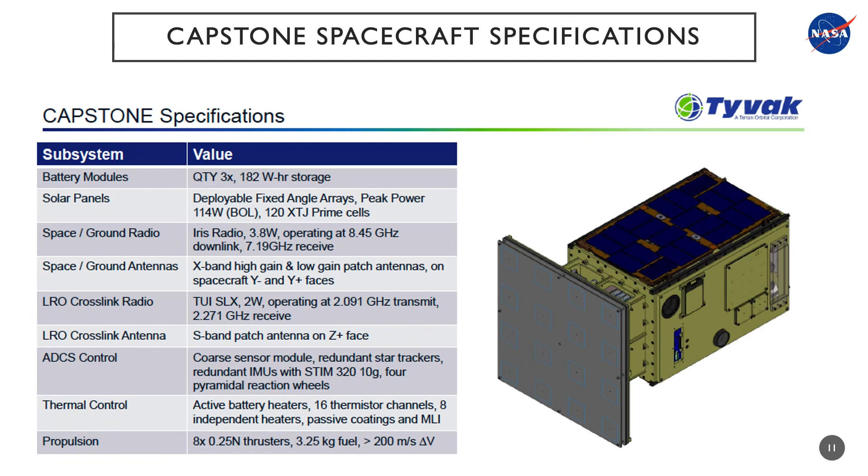Slide 11 shows the specifications for the CAPSTONE spacecraft. It features a 182-watt-hour storage battery module and deployable fixed-angle solar array panels. It utilizes the Iris X-band radio as the main communications radio. It features the Tethers Unlimited S-band SDR radio that will be used to conduct the CAPSTONE to Lunar Reconnaissance Orbiter cross-link experiment. It also features a hydrazine propulsion system that provides greater than 200 meters per second of delta-V.